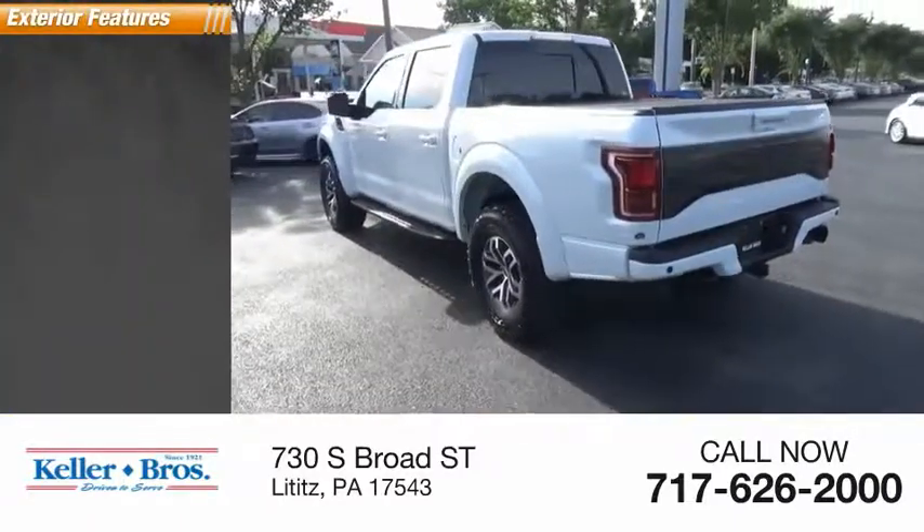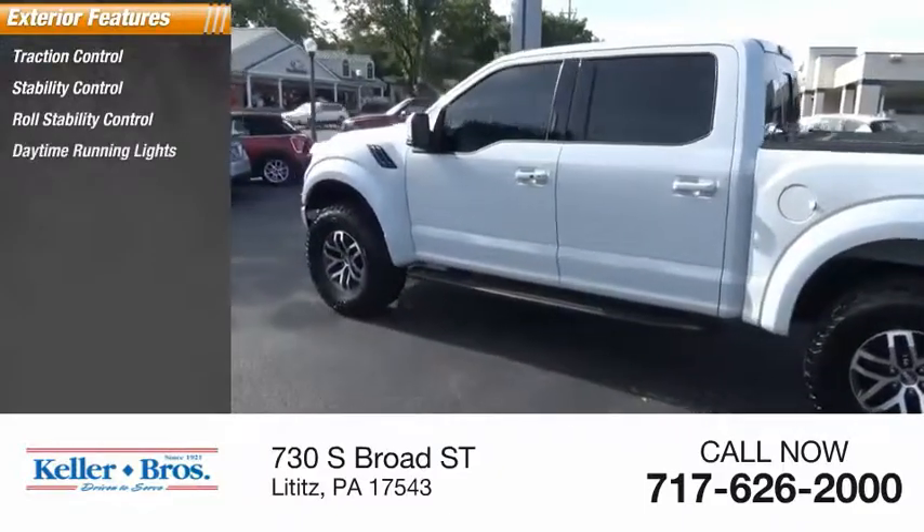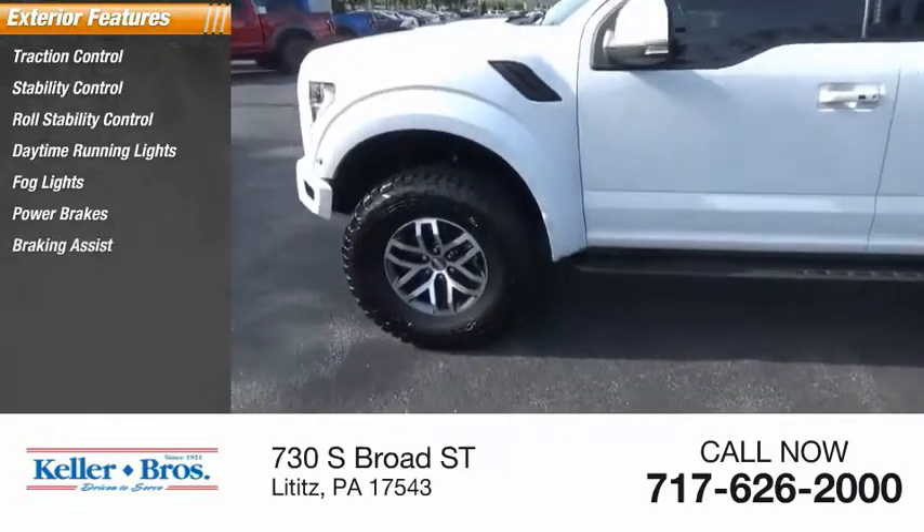Here are some of this vehicle's great options: traction control, stability control, roll stability control, daytime running lights, fog lights, power brakes, braking assist, and power sunroof.